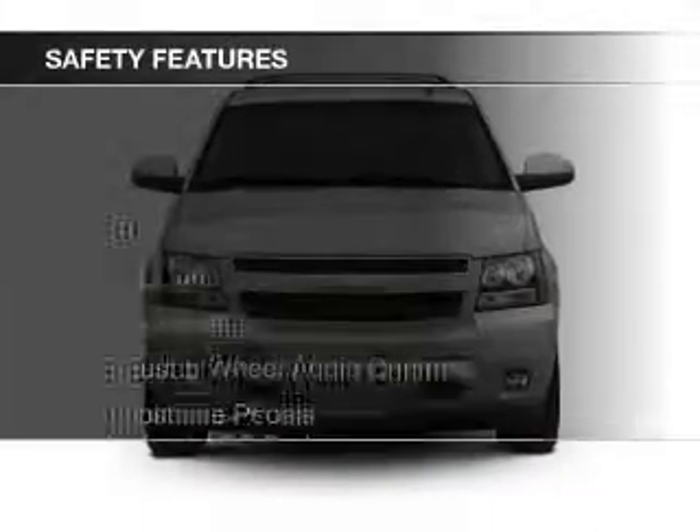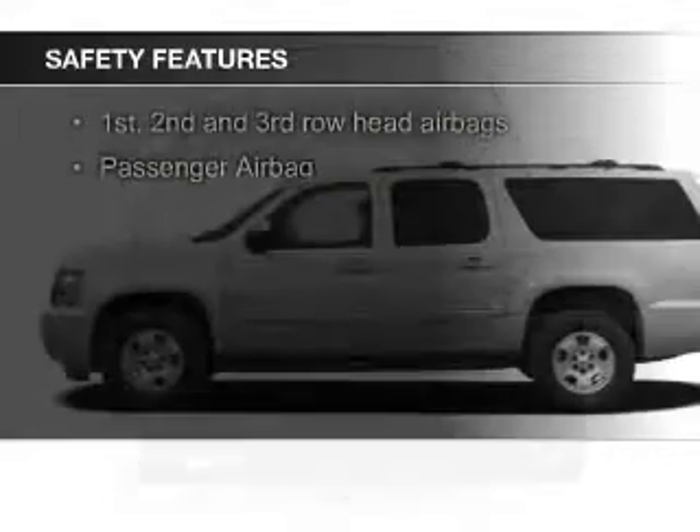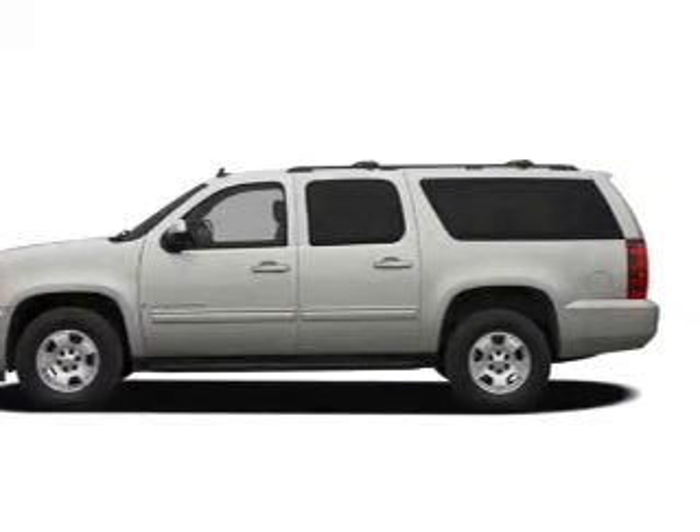Safety was made a priority with these features: fog lights, second and third row head airbags, rain sensing wipers, traction control, stability control, and a passenger airbag.